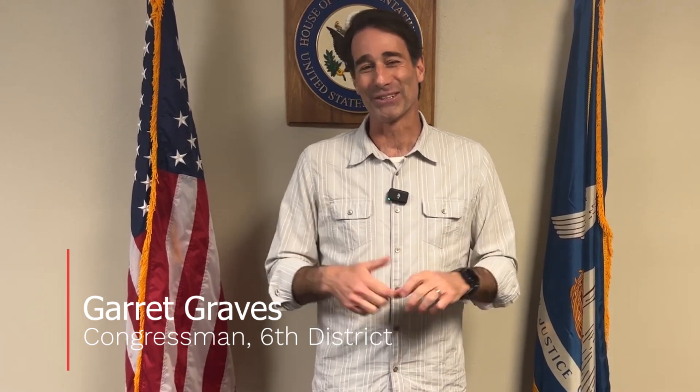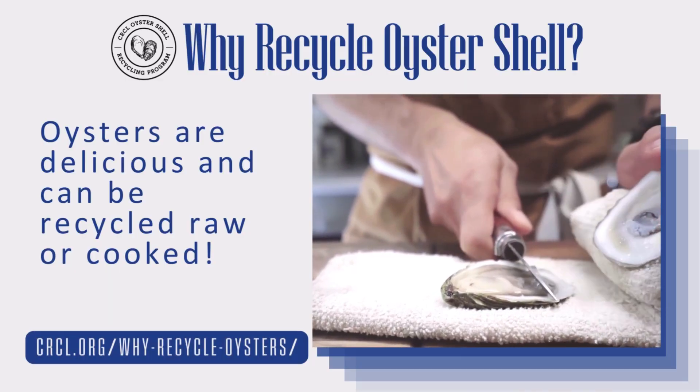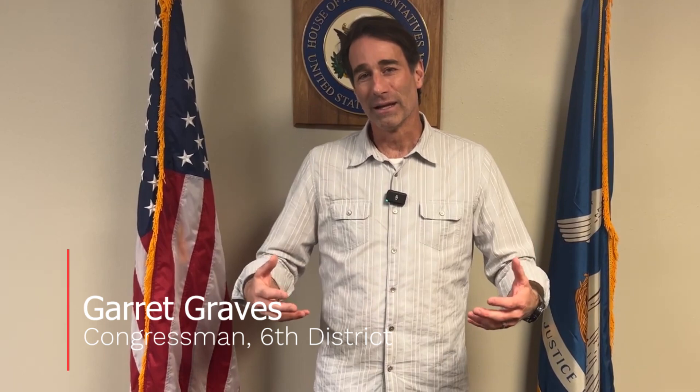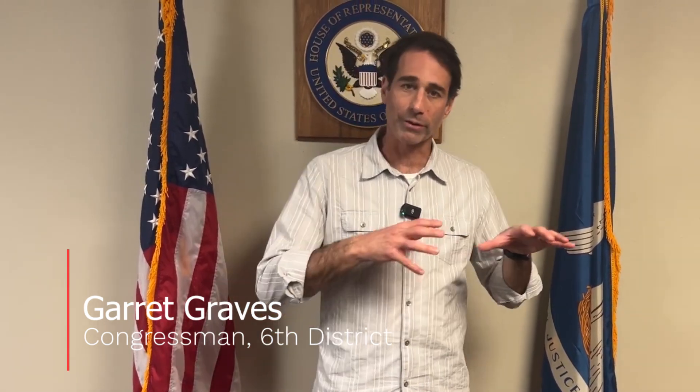Last but certainly not least, oysters are absolutely delicious — whether you like them raw or char-grilled, they're absolutely incredible. The fact that RAE has been involved in recycling these shells and ensuring they're getting back to our coastal communities is really important.